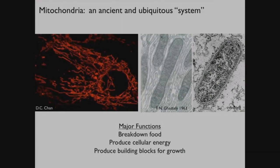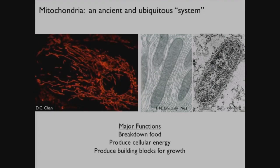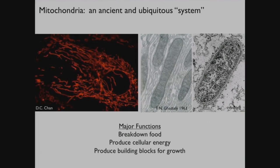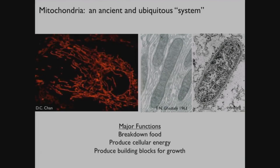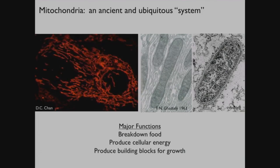We know what the chief functions of this organelle are. They break down the food that we eat, they harvest the energy in our food, and the end products are then used for things like growth and proliferation.